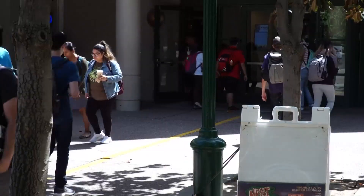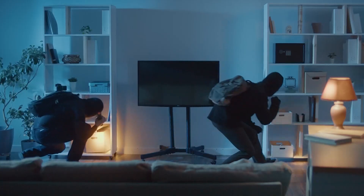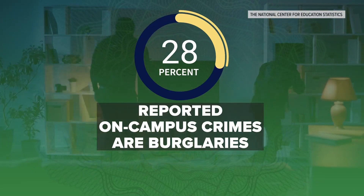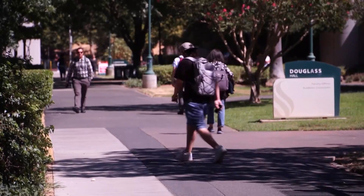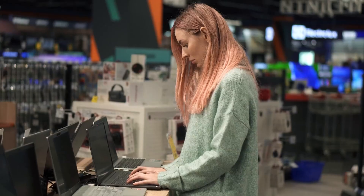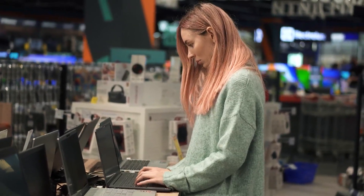The National Center for Education Statistics says burglaries make up nearly 30 percent of reported on-campus crimes. It's a brand new world that students are walking into. Not only are they navigating campus life and education, maybe being on their own for the first time, but also being responsible for some fairly expensive equipment and educational tools.